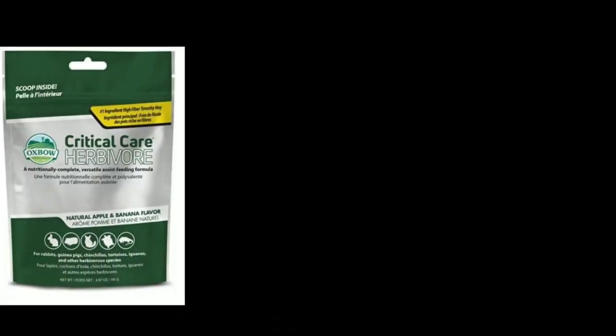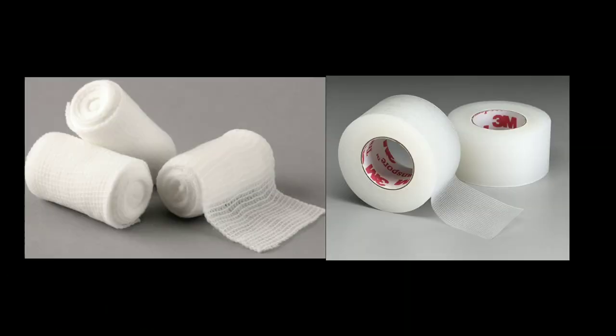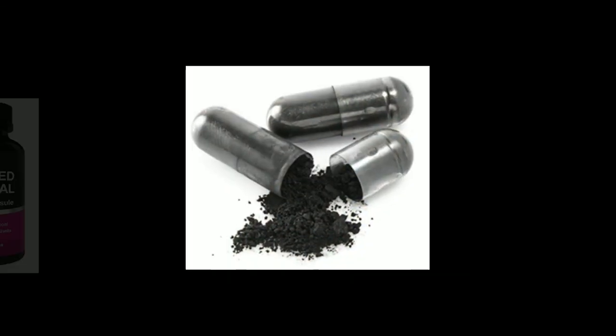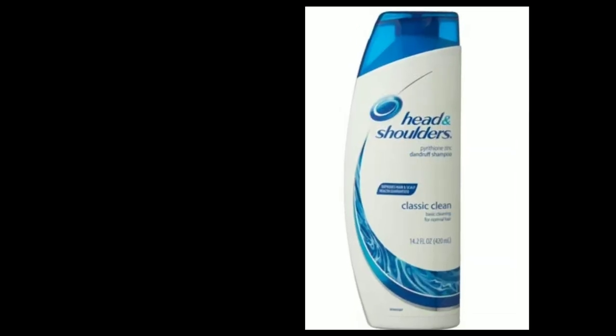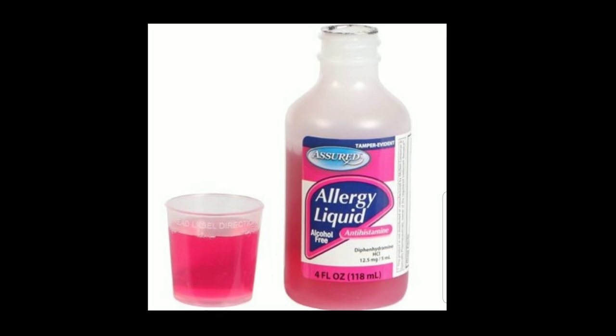Keeping an emergency kit and keeping it up to date is really important. Here are some things to always keep in it: emergency food like Critical Care, syringes, first aid items like bandages, gauze, vet wrap, antiseptic spray, antibiotic ointment, Betadine, baby gas drops, Benadryl, probiotic gel, charcoal capsules for digestion, and Terramycin eye ointment. Other items to consider include ivermectin liquid or paste, antifungal shampoo or Head and Shoulders, athlete's foot cream or antifungal cream.